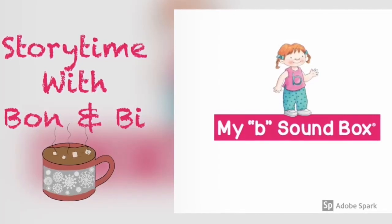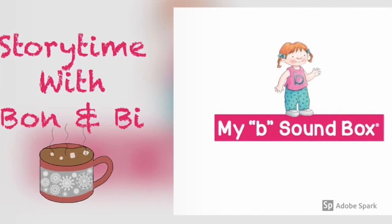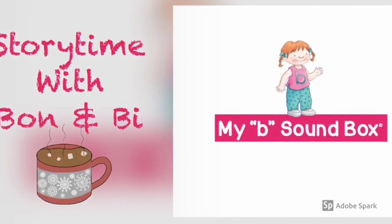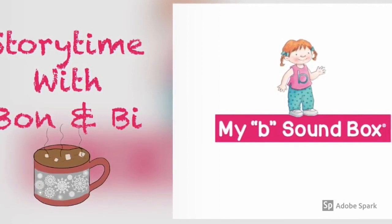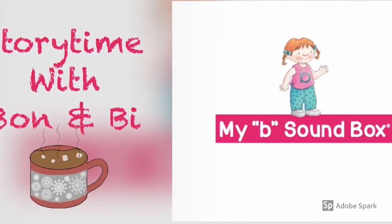Hi guys, welcome back to Storytime with Saban and Bee. Today, we'll be reading My Bee Sound Box. To be honest, I already see two Bs — it's my name and my little sister's name. Let's get started.